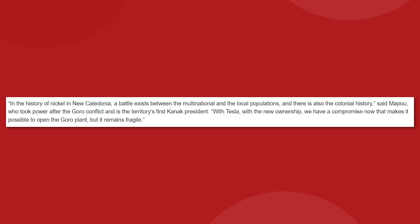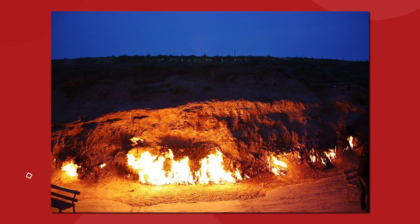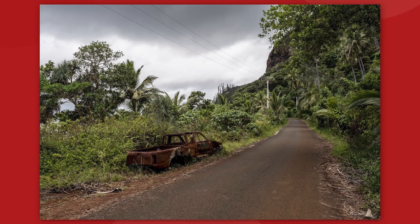The conflict even triggered the fall of New Caledonia's government in early 2021. That led to the existing coalition government under President Mapou, the first Kanak leader of the nation, who said: 'In the history of nickel in New Caledonia, a battle exists between the multinational and the local populations. With Tesla, with the new ownership, we have a compromise now that makes it possible to open the Goro plant, but it remains fragile.' And by fragile, he means the Kanak workers and villagers have set the Goro mining facility on fire twice in the past decade. The road to the mine is still littered with the remains of burnt cars and tires from the uprising in late 2020 and early 2021.